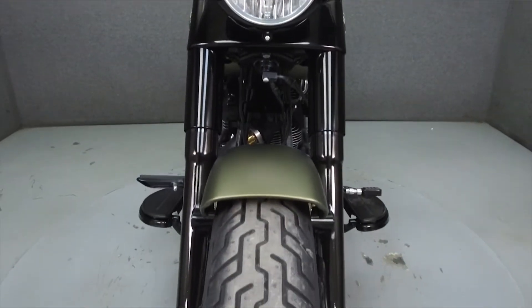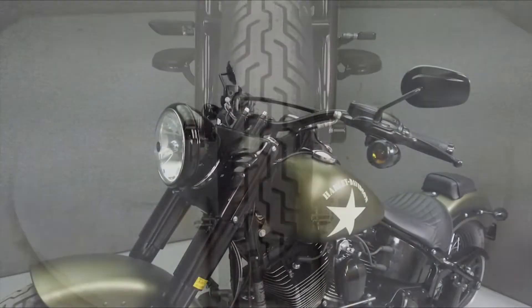It has a seat height of 28.2 inches and a dry weight of 682 pounds. This bike comes equipped with cruise control and ABS.